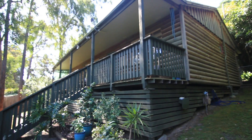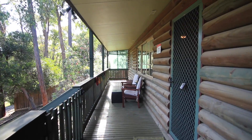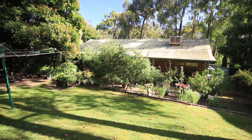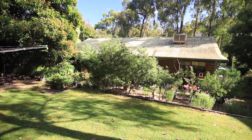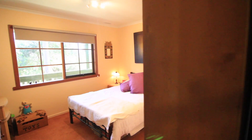Further appeal lies in the beautiful treed surrounds and very private road, as well as the front veranda, covered rear patio and established gardens. The circular driveway makes access a breeze and there's also an additional parking space.